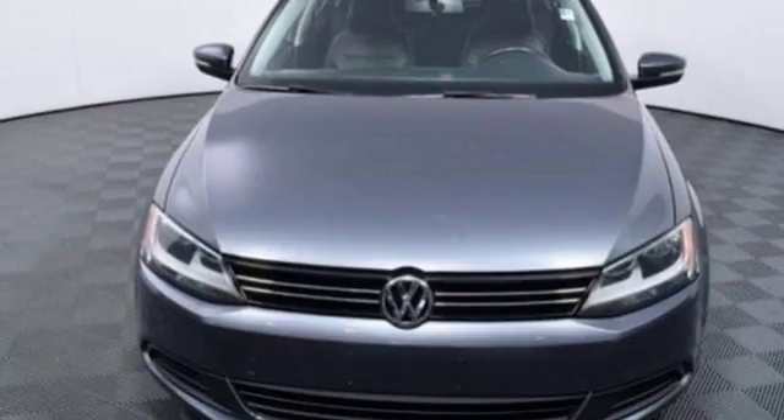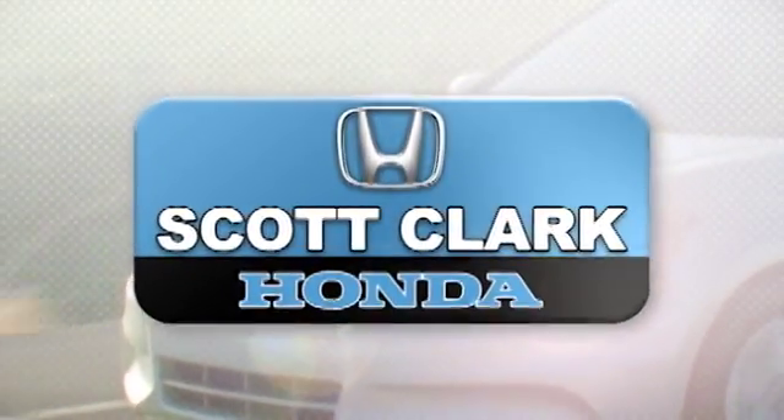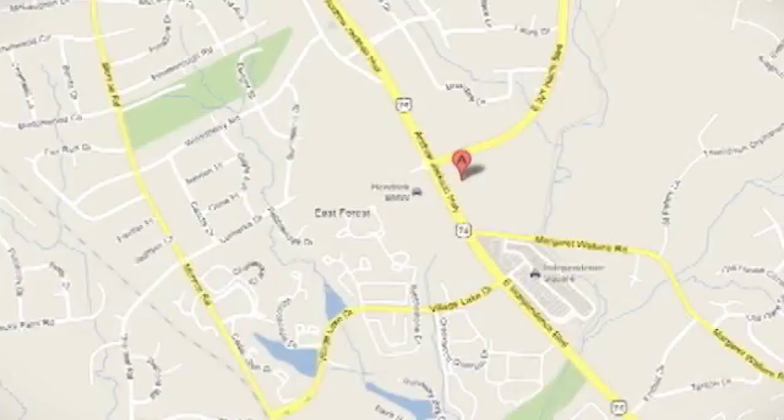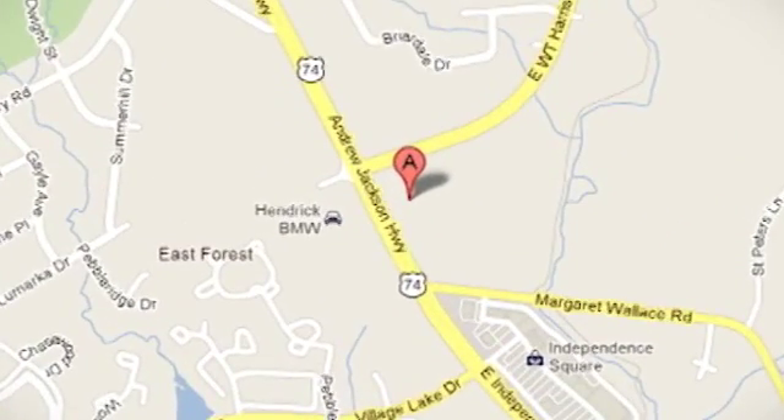Come check it out today. Stop in and experience the difference at Scott Clark Honda Charlotte. We are conveniently located at 7001 East Independence Boulevard in Charlotte, North Carolina.